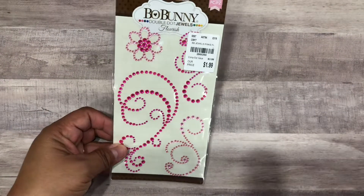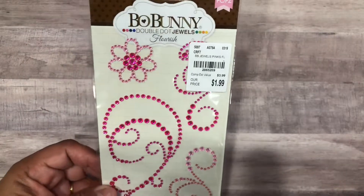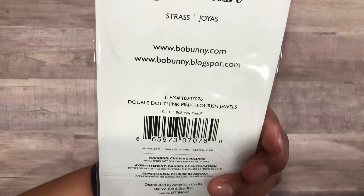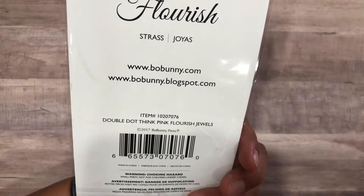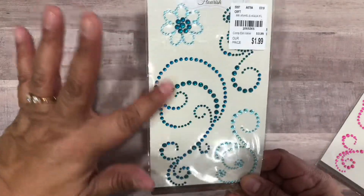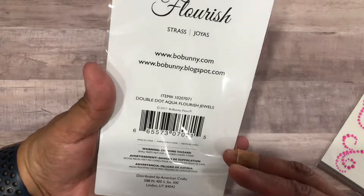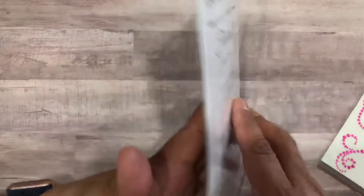They had these Bow Bunny jewels and they were $1.99, so I picked those up. They are from the Double Dot Think Pink Flourish Jewels. Anytime I can find little gems like this to put on projects I pick them up. These are the aqua Double Dot Aqua Flourish Jewels.